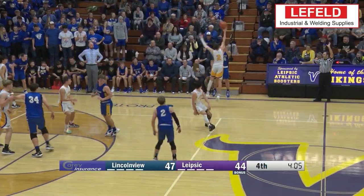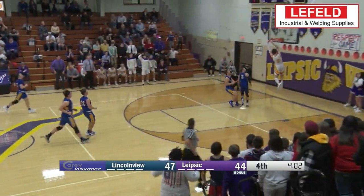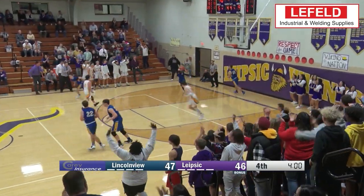At the 2 spot, another two-handed slam. Lipstick's Mason Brandt getting the steal, and that leads to the bucket that helps the Vikings get the win.